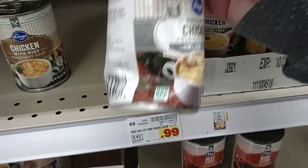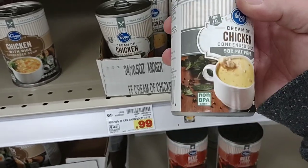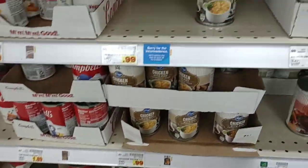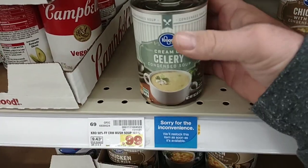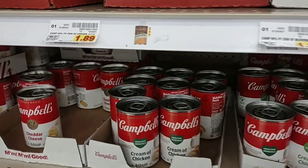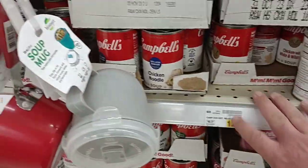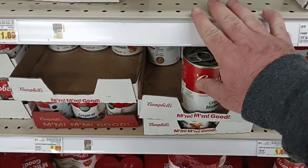I got the cream of chicken at Aldi's for $0.50. The cheapest one at Kroger is $1.00. They didn't have cream of celery at Aldi's, so I ended up having to buy it from Kroger for $0.99. Normally what I would have bought is $1.89 a can for the cream of chicken. They don't even have Campbell's cream of celery right now, but the Kroger brand is also $1.89 a can.